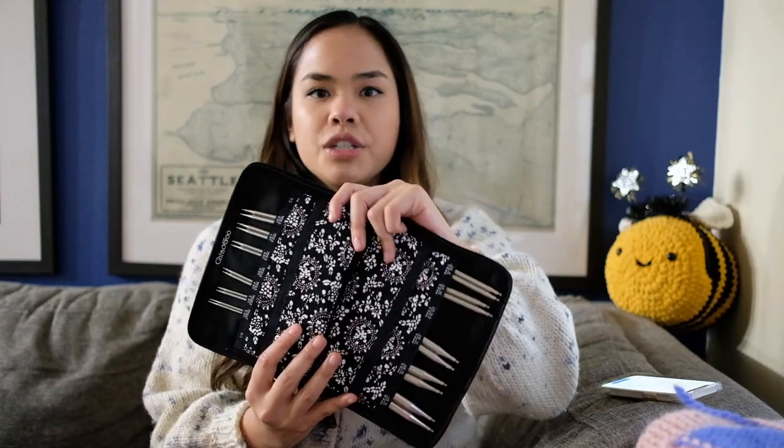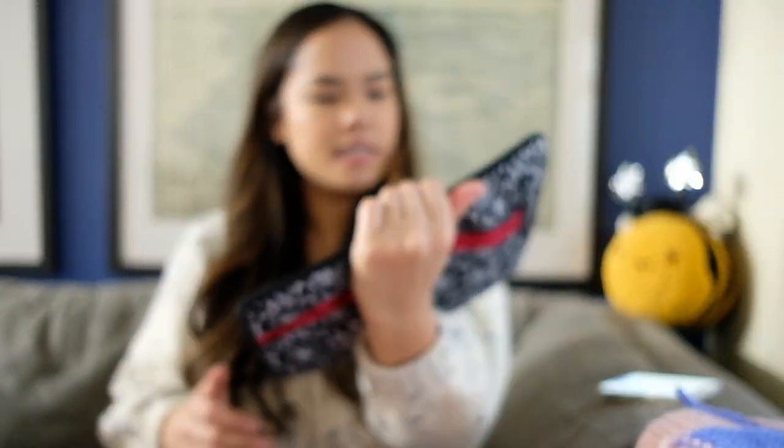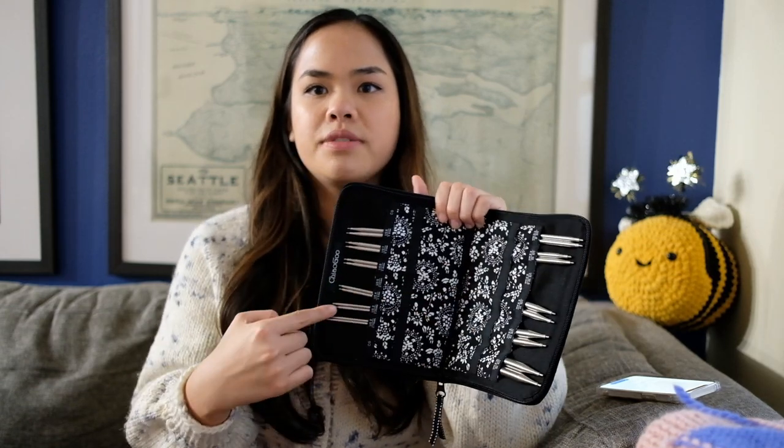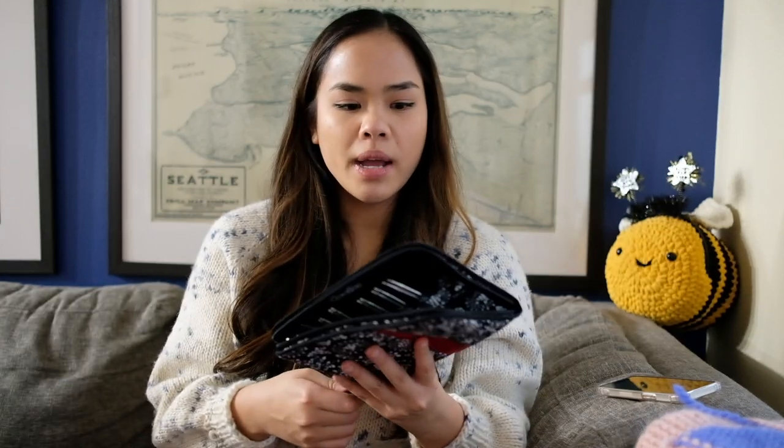I have the full set of five-inch interchangeable metal needles. It goes from size US 2, which is 2.75 millimeters, up to US 15, which is 10 millimeters. A couple are on projects right now, so that's why they're not there. It comes with three cords, and the cables are the best part of these needles — they have no memory, which means they don't twist up and they go back to their normal shape.